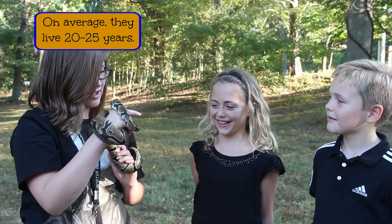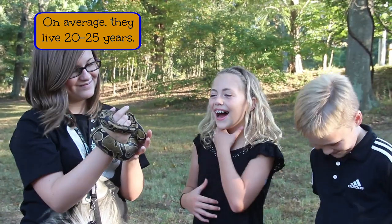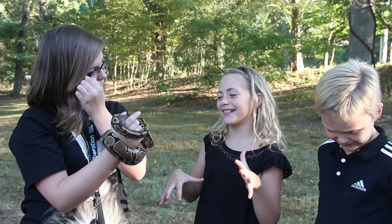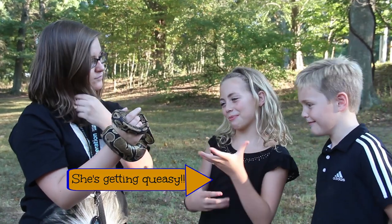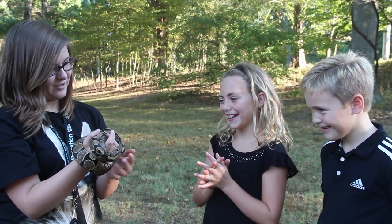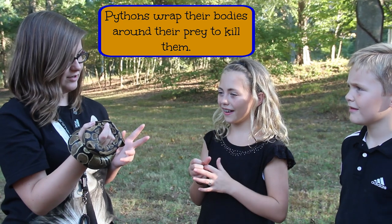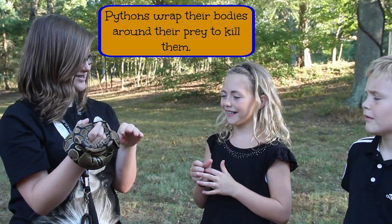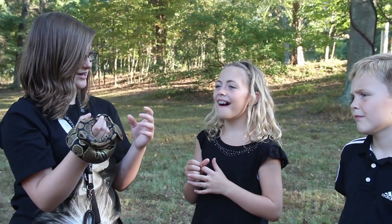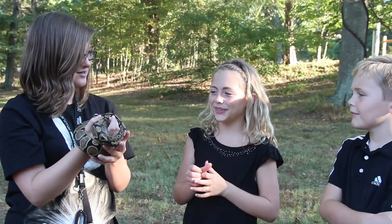How old do they get? Around up to 25 to 30 years. How do they kill their prey? So when you feed him, if you move the mouse around, he'll usually grab it by the head first and then coil around it, and they basically constrict it to death — they cut off its oxygen supply.